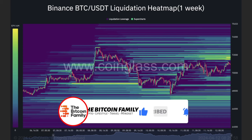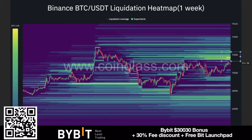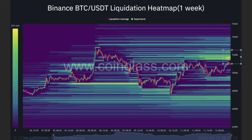This chart shows the liquidation levels: a huge liquidation level around 72k and another huge one around 68k. What this means is very important — if the price reaches 72k, a lot of people will be liquidated. If we reach 66k to 67k, a lot of people will also be liquidated. Always keep an eye on these liquidation heat maps.